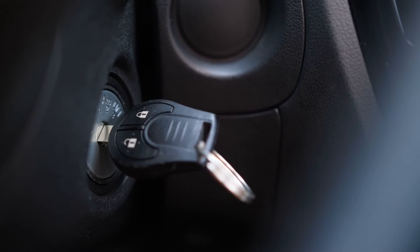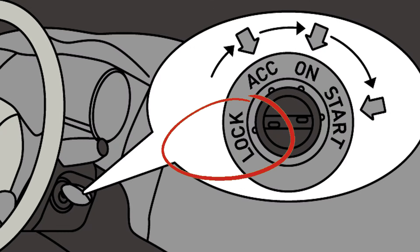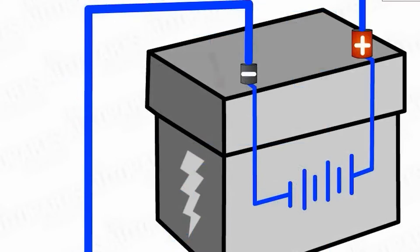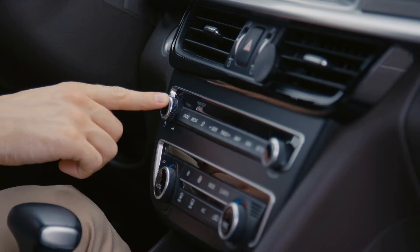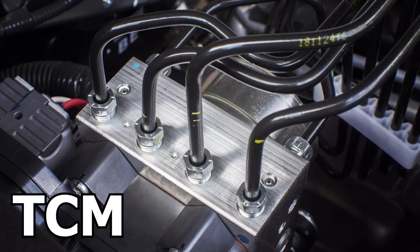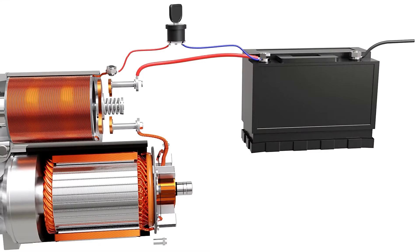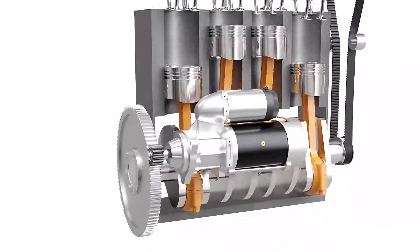There are four possible positions for the ignition switch. The first position is the lock, or off position, where the battery cuts power to most electrical circuits. The second position powers on accessories like the radio and dashboard lights. The third position sends power to control modules such as the ECM, BCM, and TCM. The final position activates the starter motor and signals the ECM to initiate fuel and spark for starting the engine.